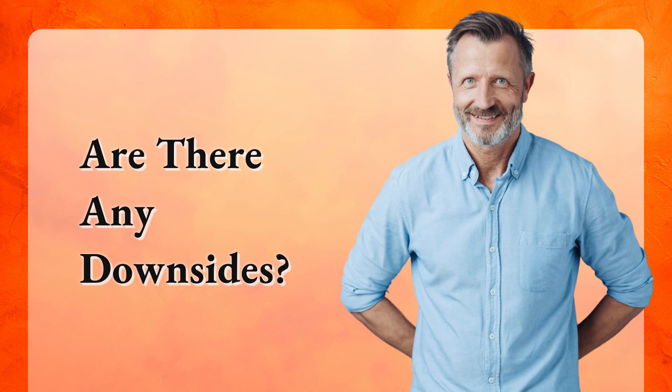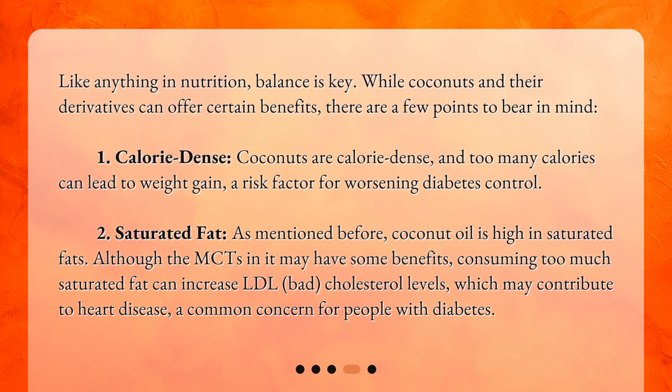Are there any downsides? Like anything in nutrition, balance is key. While coconuts and their derivatives can offer certain benefits, there are a few points to bear in mind. First, coconuts are calorie-dense, and too many calories can lead to weight gain, a risk factor for worsening diabetes control. Second, coconut oil is high in saturated fats. Although the MCTs in it may have some benefits, consuming too much saturated fat can increase LDL (bad) cholesterol levels, which may contribute to heart disease, a common concern for people with diabetes.